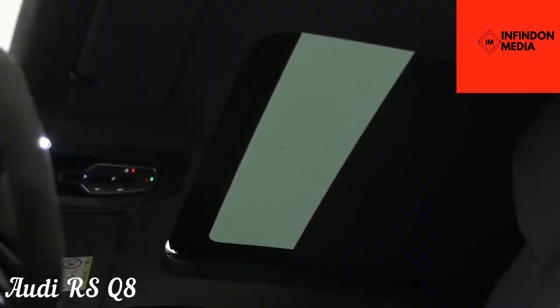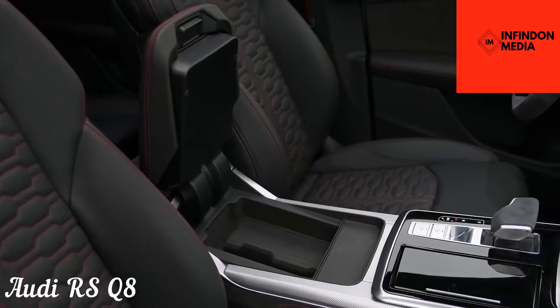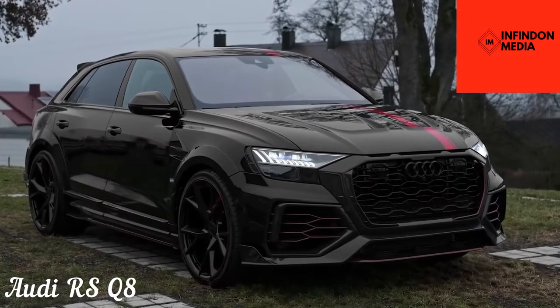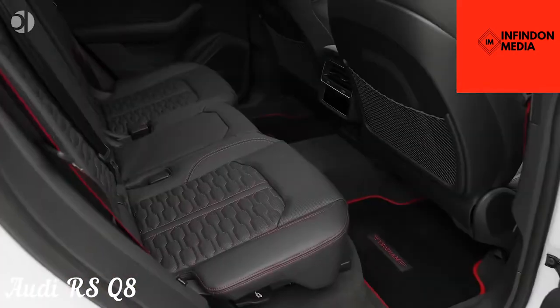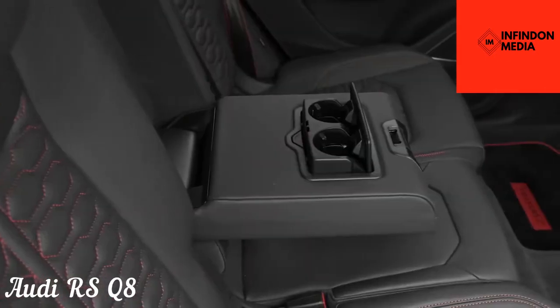Although the RS Q8 is pretty aggressive as it is, you can get even more aggressive carbon black edition features with additional use of carbon fiber. Despite having the same soul as the Urus, the RS Q8 manages to be comfier and more luxurious than its cousin. The starting price is just around $115,000, which is considerably less than the Urus.